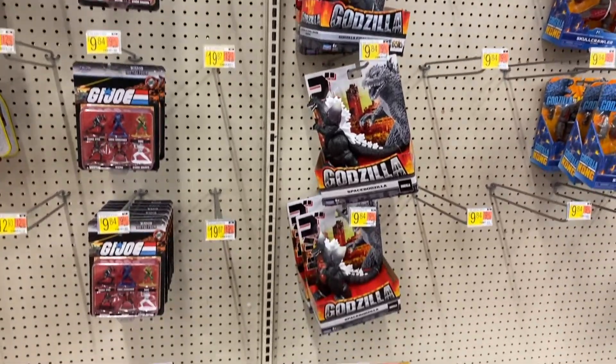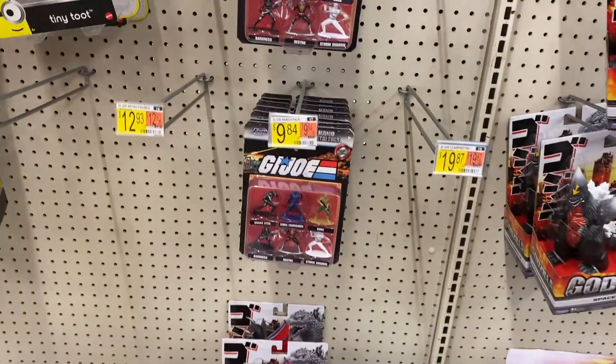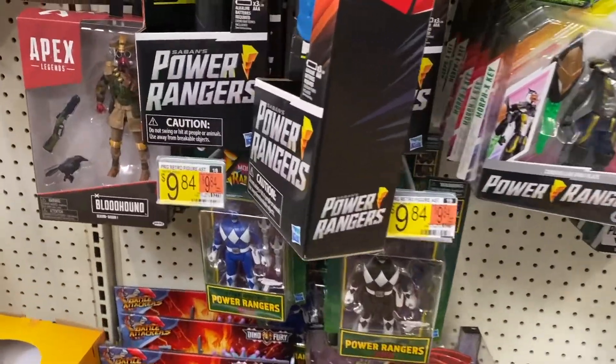One section that was lacking was the Godzilla and the GI Joe. My local stores just never seem to have a good selection of those.